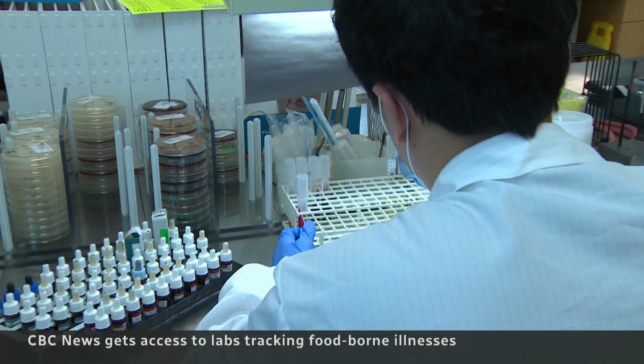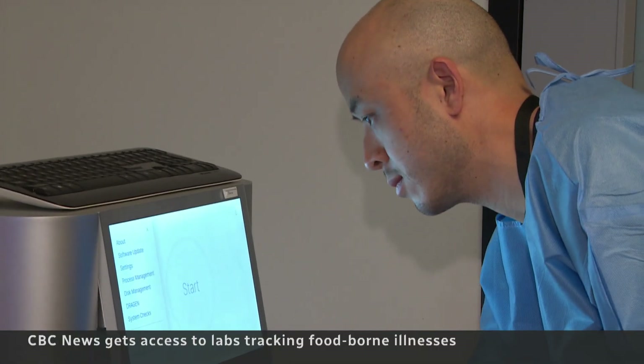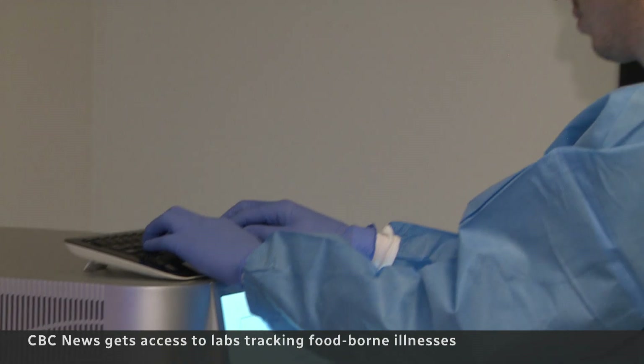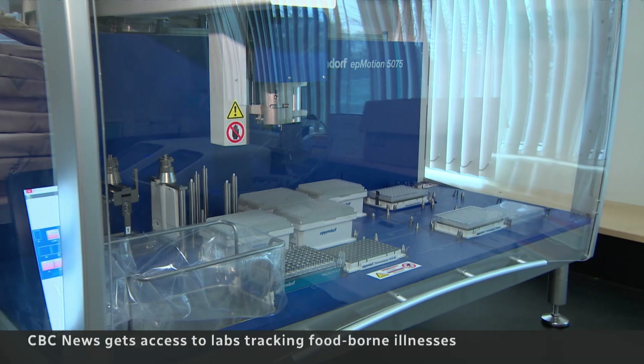Their work begins when samples are collected from sick patients. The lab came across one of three rare strains of Salmonella linked to tainted cantaloupe that killed at least five people in Canada. The next step was genetic sequencing, taking DNA from the bacteria. Within a couple of days we were able to identify the fact that this was happening not just here but all over the place.